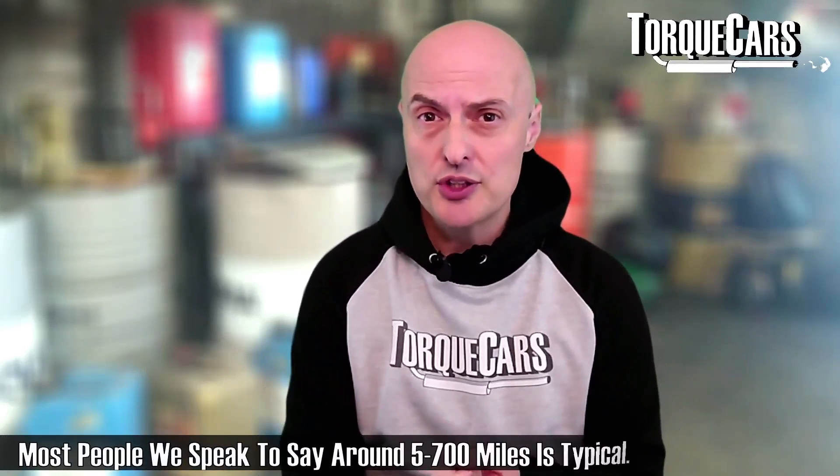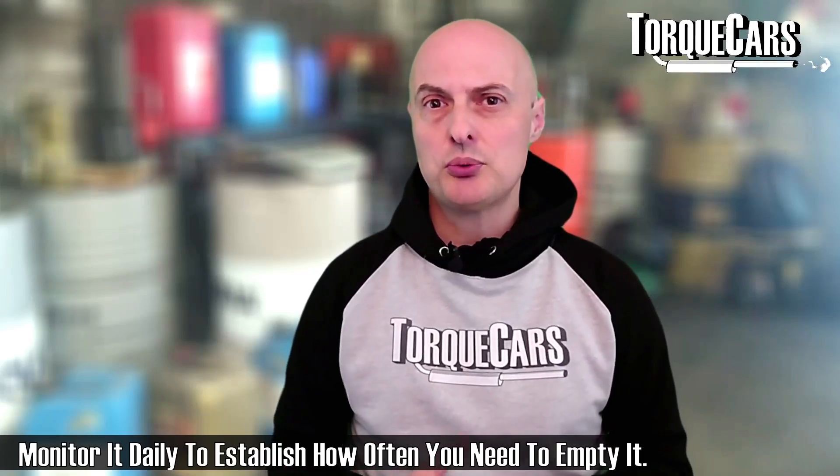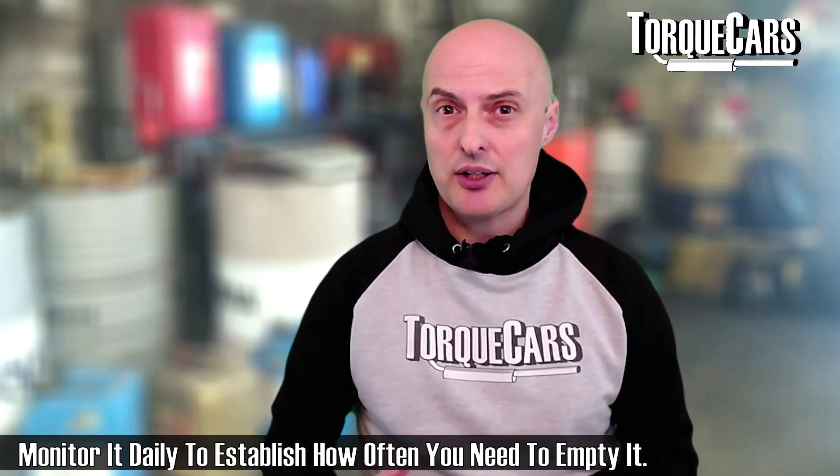The frequency with which you have to empty it depends a lot on your driving style, the type of engine you've got, and how many miles you're doing. Some owners get away with emptying the catch can every month or so, while some have to do it every day or every few days — it really does depend on how much you use the car and how much is being dumped into the catch can. When you first install it, keep an eye on it daily and check the levels. They usually come with some kind of dipstick mechanism so you can see how the levels are building up and get a feel for how regularly you need to empty it.